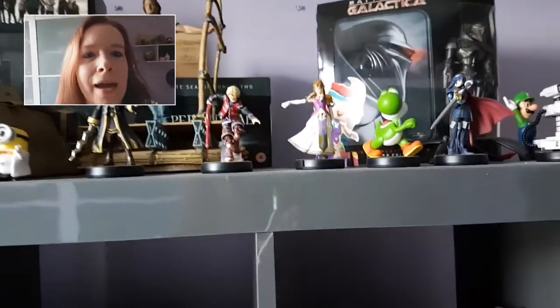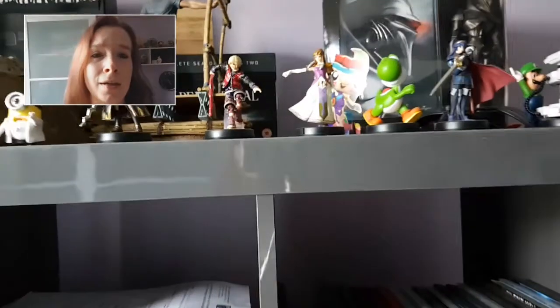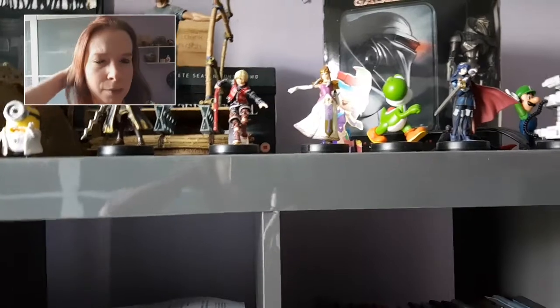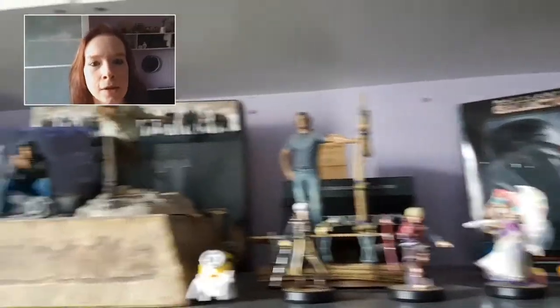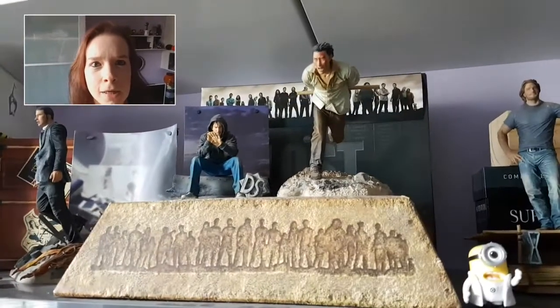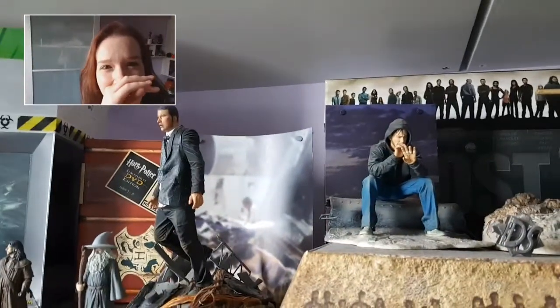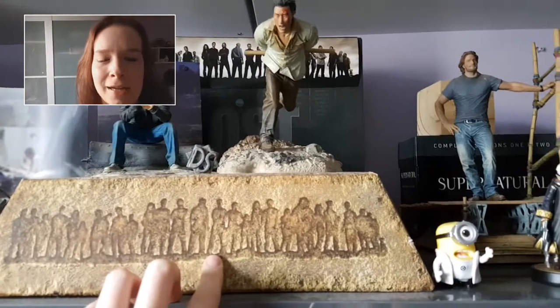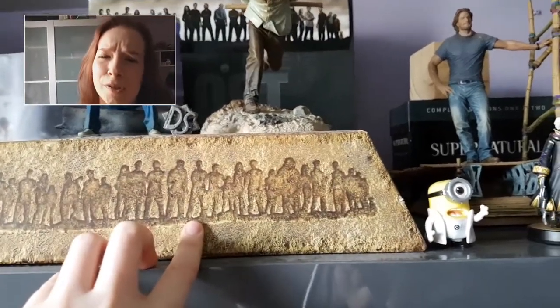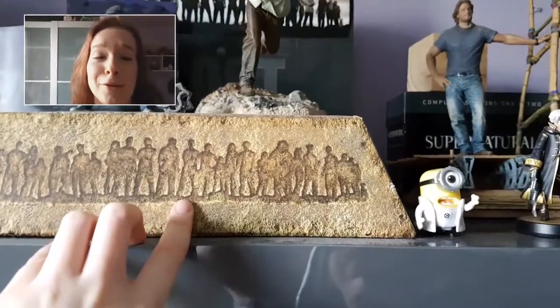I wish I had more amiibos. I find it difficult to pay for stuff for myself if it's not a present, so that's why I don't have as many. I want Link, I want Sheik, I want tons of them. In the background is Sawyer, there's Jin, Charlie, and Jack — oh my god, Lost! — and this is the complete box set. It's a really nice box. It has the board game that Jacob was playing, lots of stuff, and the DVDs of course.